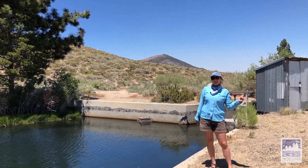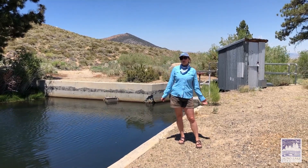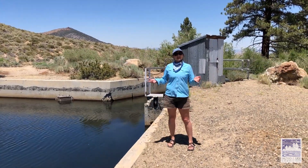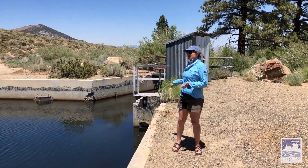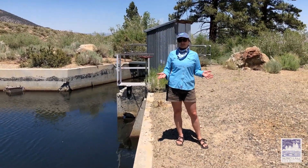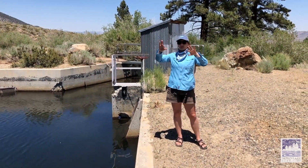Here we are at Parker Diversion. This is the third tributary stream that flows into Mono Lake that has these aqueduct structures here. Now, like Walker Creek, DWP is no longer supposed to divert water from Parker Creek, which flows down from Parker Lake into the canyon above.